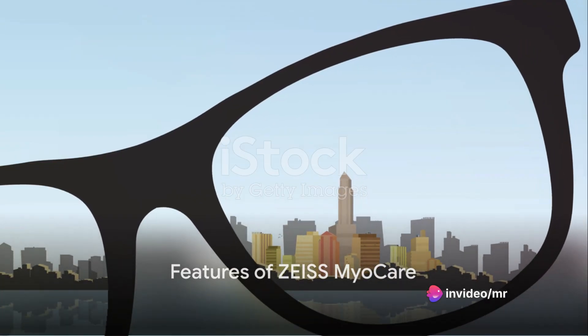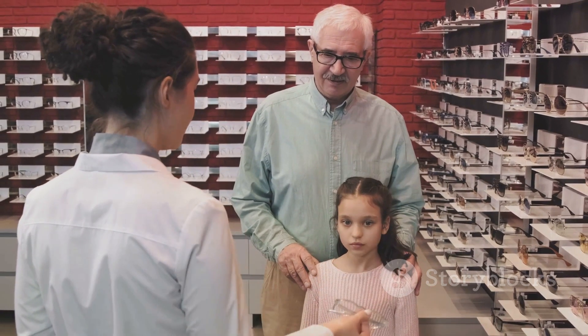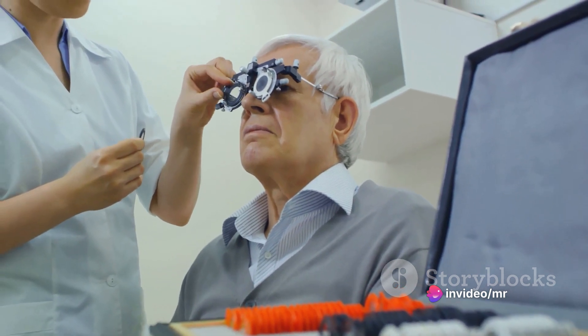It's the first age-related myopia management lens solution. The MyoCare portfolio consists of two lens designs, each tailored for separate age groups. The MyoCare design proves more effective in younger age groups, while the MyoCare S design caters to older age groups.